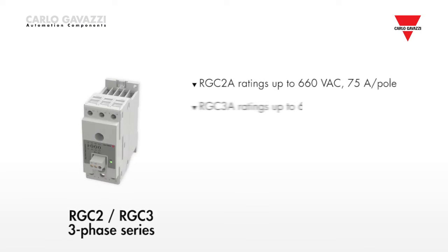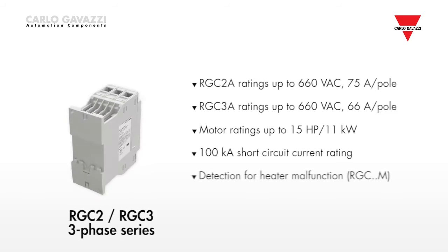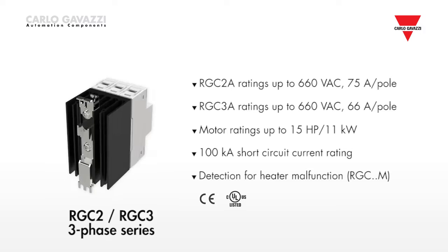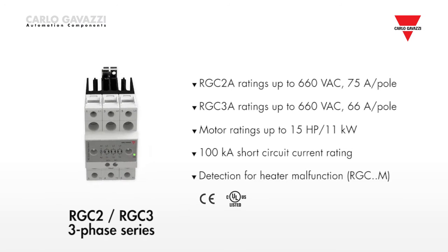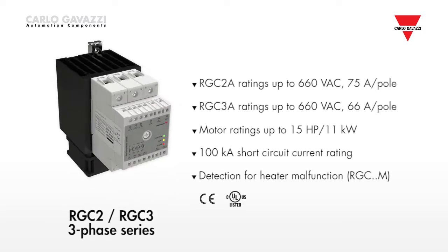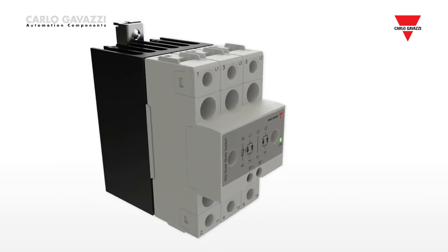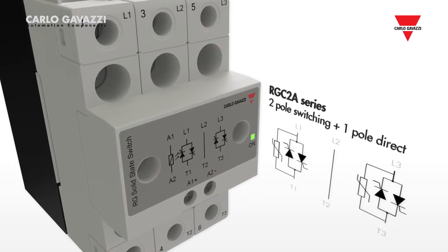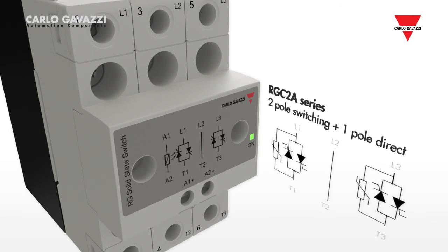The three-phase RG series adopts the same efficient thermal design as is used in the single-phase. The result is a very compact and efficient three-phase switching series, which includes two different types. The RG C2A series is an economy switching version where only two poles are switched and one pole is a direct link.